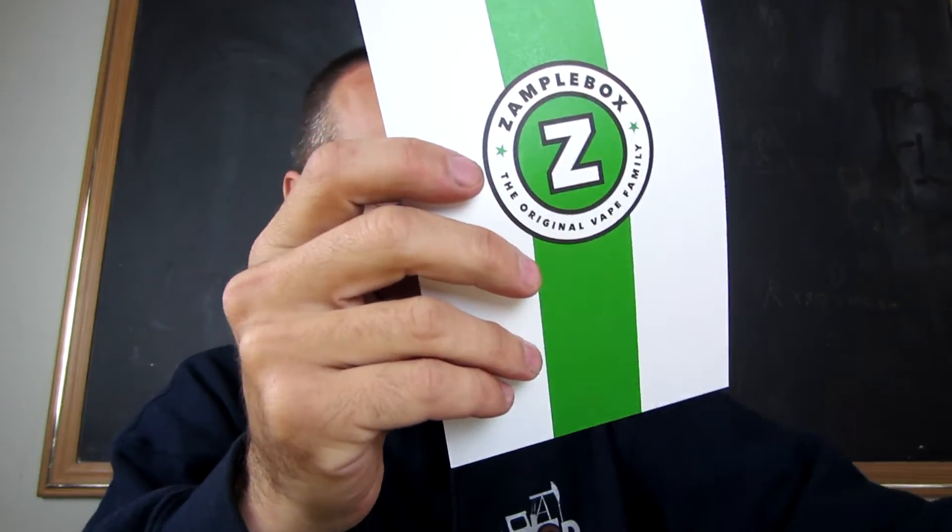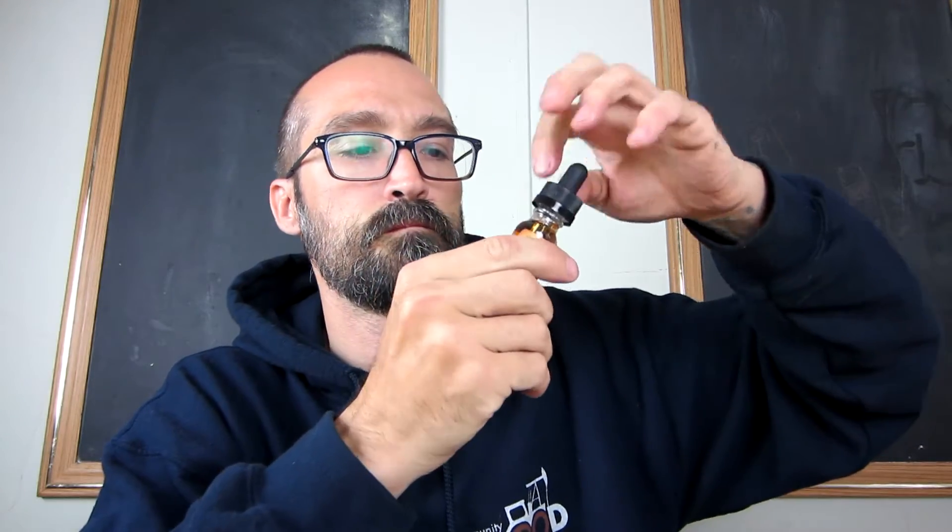First on the list is Bandit Tobacco — velvety tobacco with almond and caramel. 60VG, California Vaping Company, San Diego. Here's the Bandit Tobacco bottle.